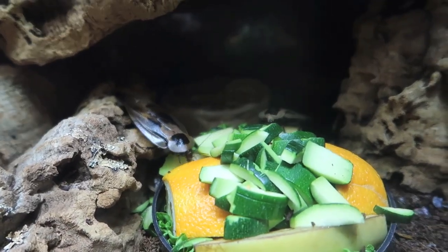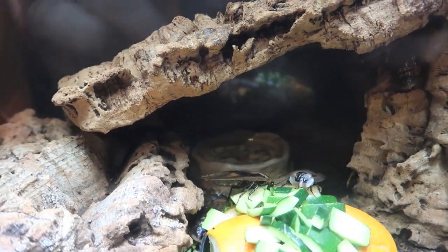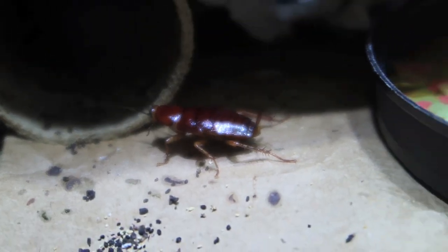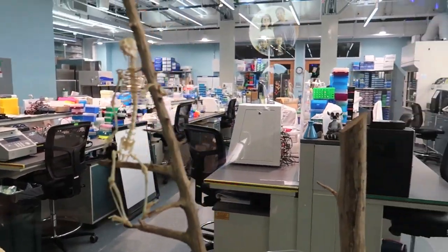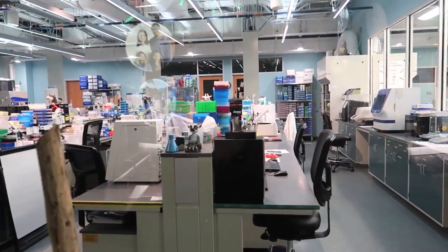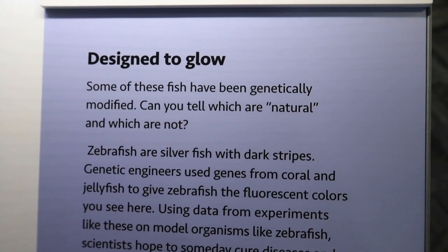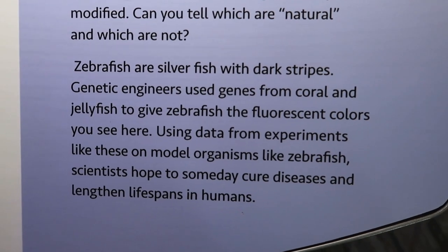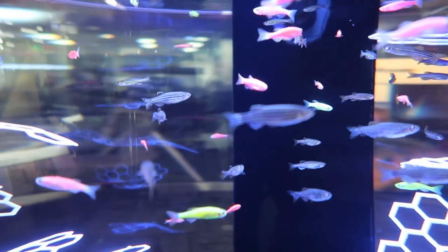Giant cave roach — and they've got a feast here; look at all that food: cucumbers, oranges. Smoky brown cockroach. Research laboratory — it's Saturday so obviously no one's here. Some of these fish have been genetically modified. Can you tell which are natural and which are not? Zebra fish are silver with dark stripes. Genetic engineers use genes from coral and jellyfish to give them the fluorescent colors you see here.